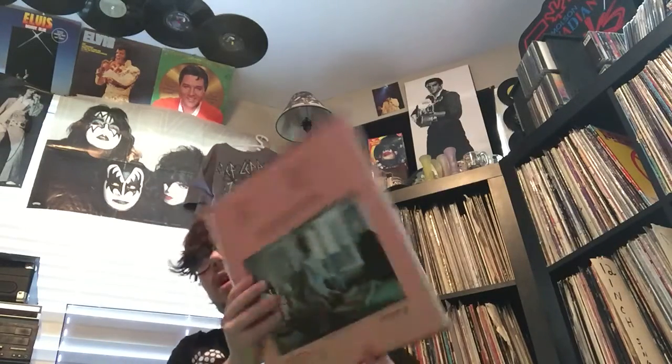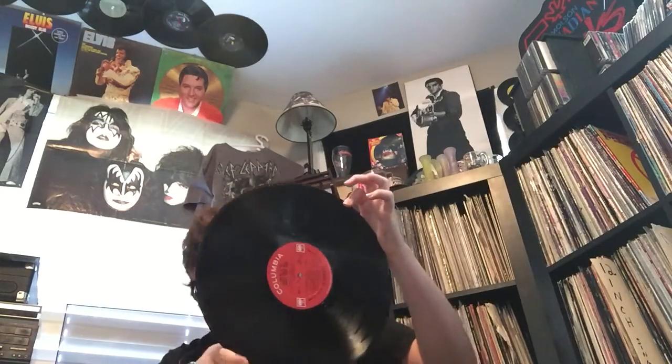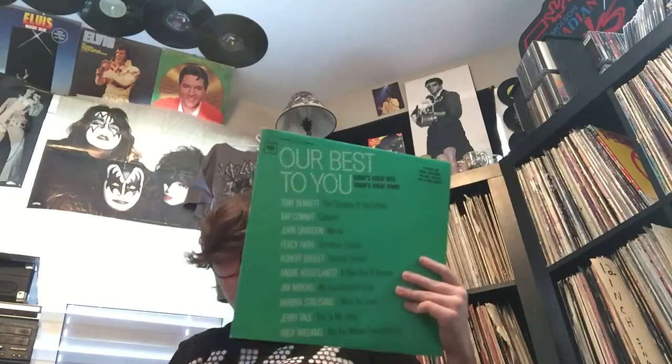Next one - I don't really know why I got this, but for a buck in great shape - this album's called 'Gentle on My Mind' by Bobby something - it's on Liberty. It's alright for a buck. If I hate it, I could just chuck it out. Next one here is a nice compilation on Columbia in perfect condition. I bought this just for the Tony Bennett songs, really - there's a couple Andy Williams on here too.